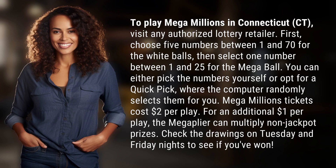First, choose five numbers between 1 and 70 for the white balls, then select one number between 1 and 25 for the Mega Ball. You can either pick the numbers yourself or opt for a quick pick, where the computer randomly selects them for you.